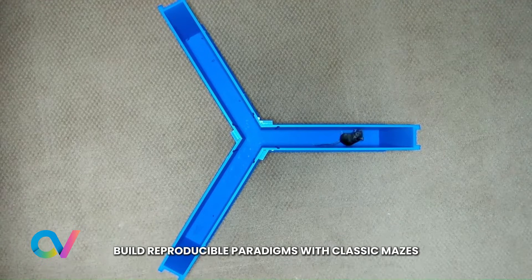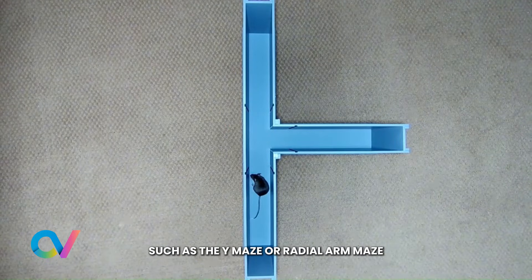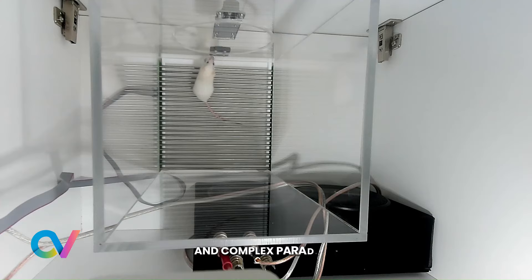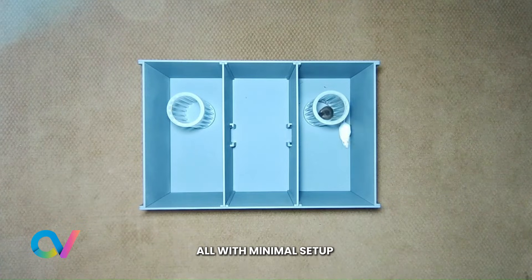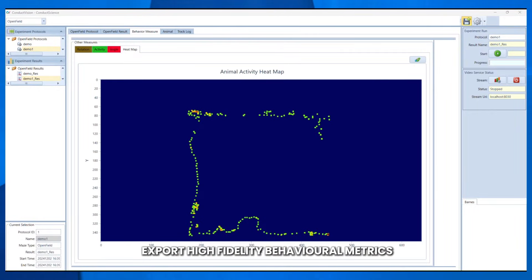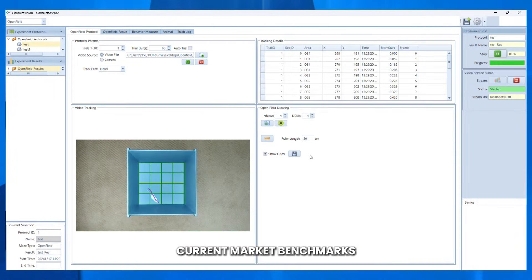Build reproducible paradigms with classic mazes such as the Y-Maze or Radial Maze, and complex paradigms such as fear conditioning and operant, all with minimal setup. Export high-fidelity behavioural metrics with model performance that exceeds all current market benchmarks for common behavioural tasks, ensuring your data is publication-ready.